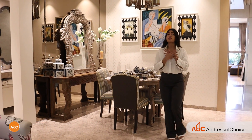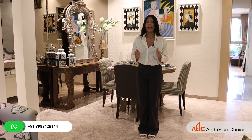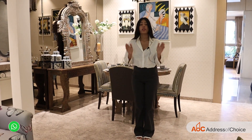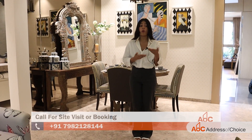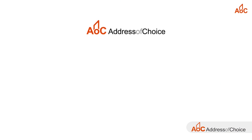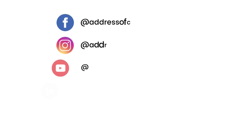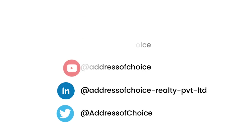That was all from our side. I hope I was able to explain the property well. If you have any queries, you can comment down below or call on the number mentioned in the description link. If you like this video, please share and subscribe. Thank you so much.